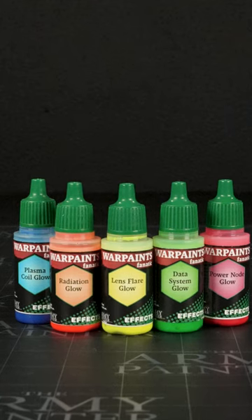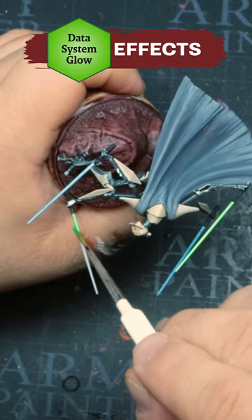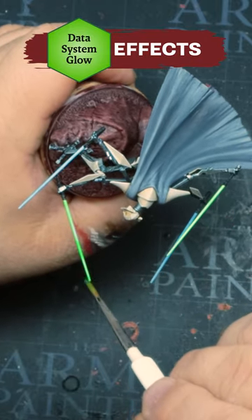If I had to pick a favorite from the effects range, I think it would have to be the glow effects that come in the set. It makes painting plasma coils, lenses, glowing orbs, magical effects, things like that.